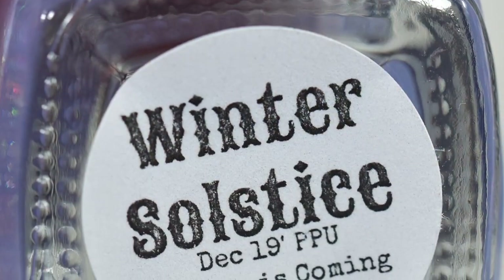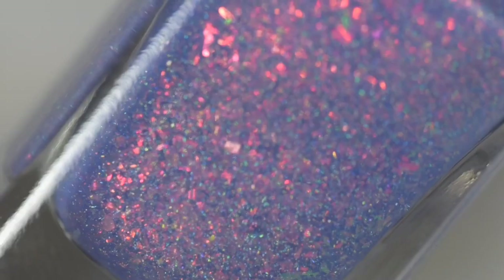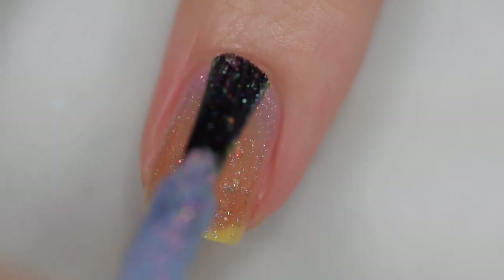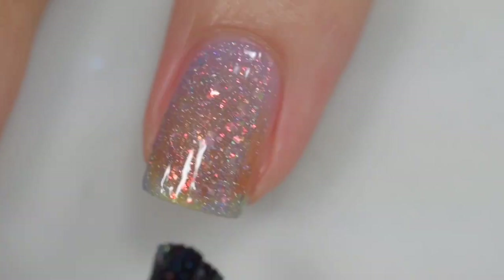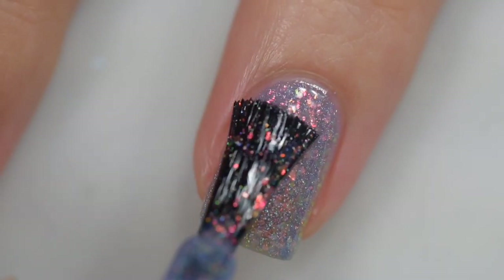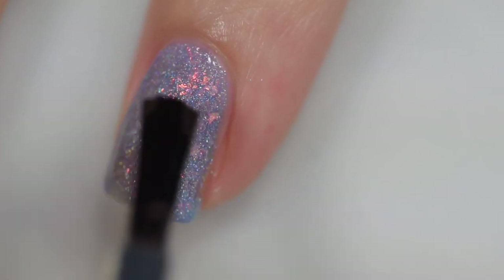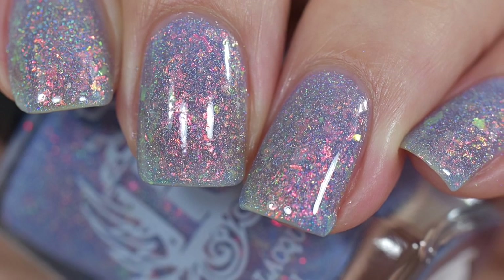Next up is from Rogue Lacquer — this is Winter Solstice and it is going to sell for $12.50. There will be 330 bottles available. This was inspired by the Winter Solstice and is described as a pale lavender with orange to pink to green color-shifting flakes and holographic flakes. The formula had an excellent start — a little sheer at first but buildable to full opacity in three coats with a sheer first coat and thicker second and third. Formula stayed right where I put it, no running or pooling, no staining. It may have a slight texture, so you'll want a glossy top coat for a completely smooth feel.